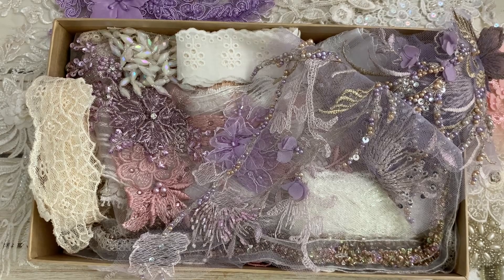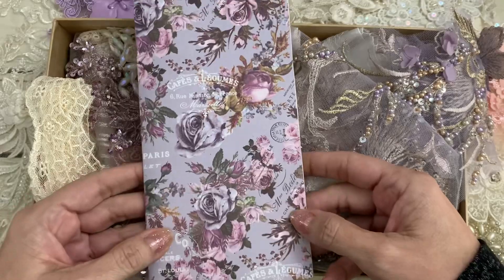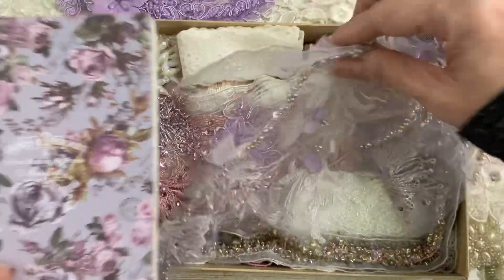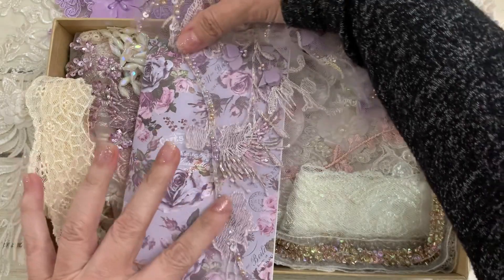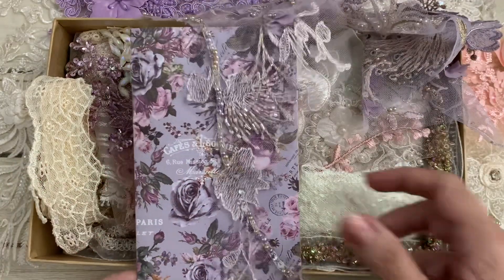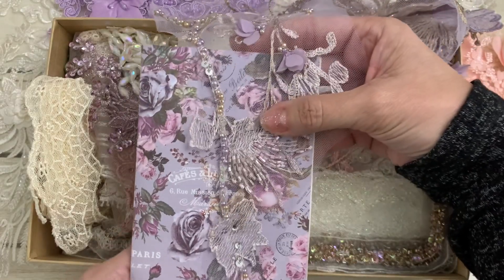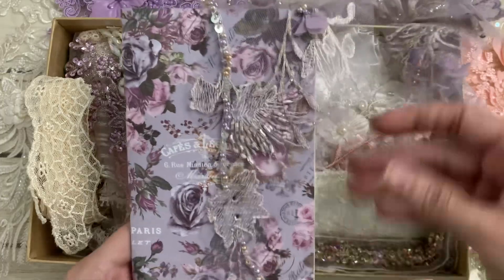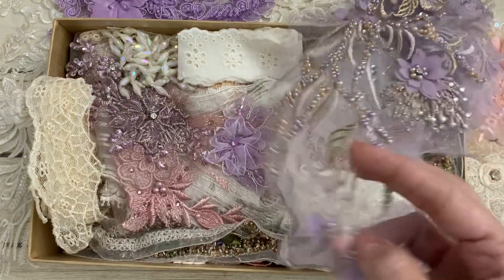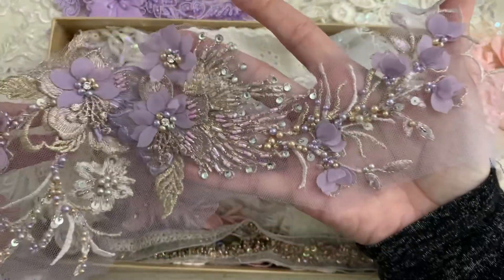I totally have some Prima journals I started a while ago and never finished. But how gorgeous would a piece of this applique look on that? Just a little subtle piece and it wouldn't take away from the journal cover — it's kind of pretty actually. So yeah, that is a really gorgeous applique.